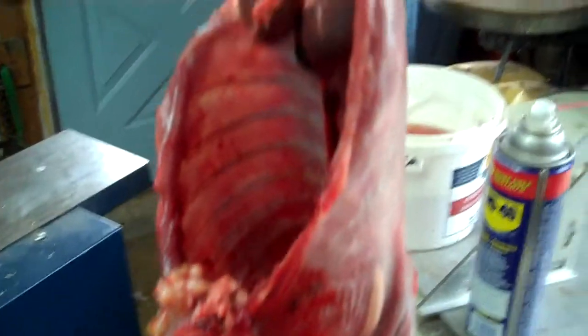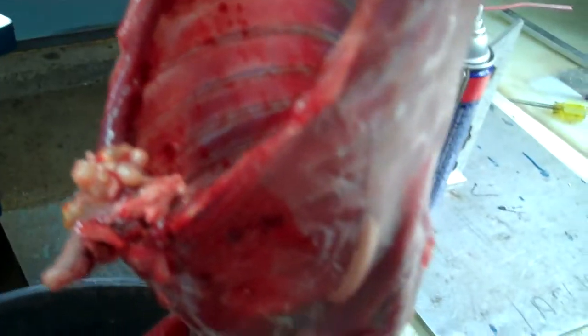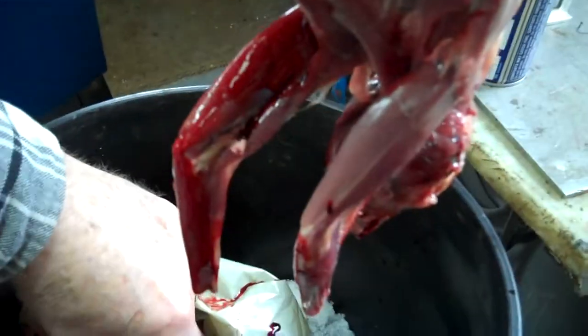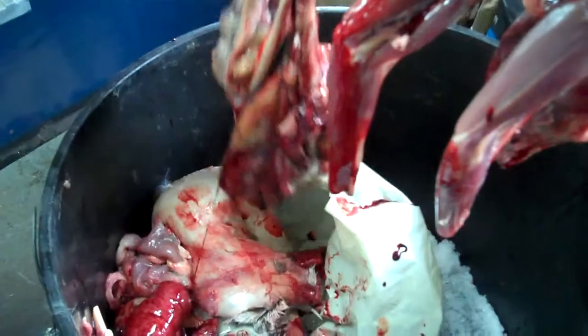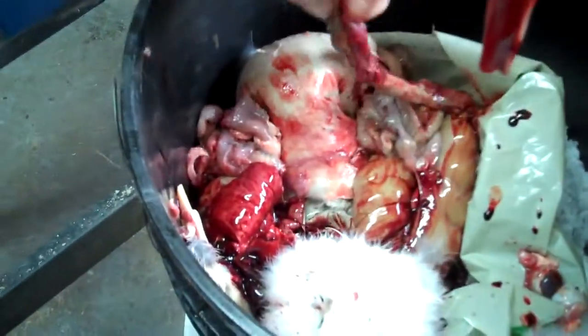This is a rabbit I caught a couple days ago and I'm just cleaning it now. I noticed in the stomach and around the intestines of this rabbit something unusual.